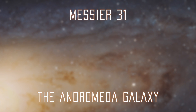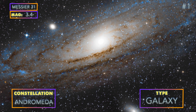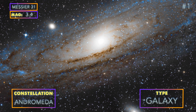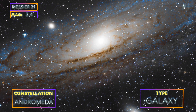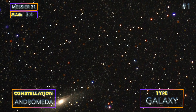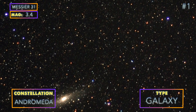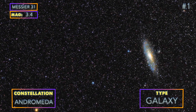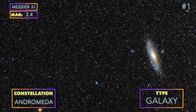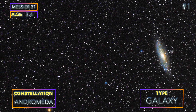Number 1: Messier 31, the Andromeda Galaxy. M31 is huge and bright and is the easiest of all galaxies to photograph without a telescope. Here is an image of M31 using just a DSLR camera and a tripod — no tracking. And here is the same object using a tracker; it is much neater and has more details thanks to the longer exposures.